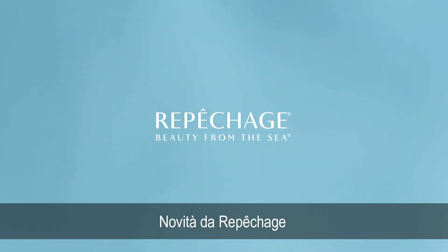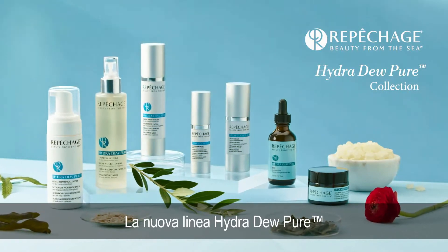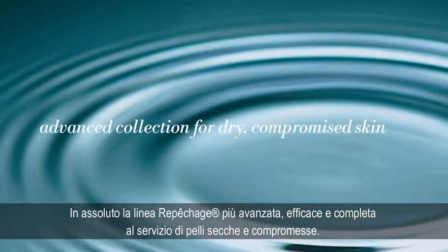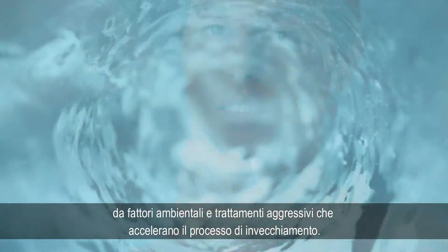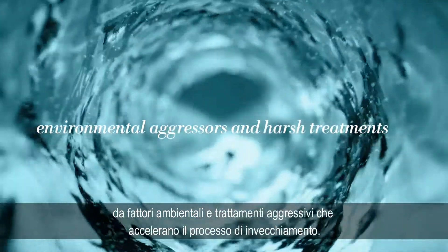New from Repechage. Introducing the Hydra Dew Pure Collection, our most advanced and comprehensive collection for dry, compromised skin. A complete daily skin program formulated to help improve skin compromised by environmental aggressors and harsh treatments that accelerate the aging process.